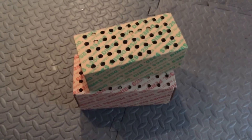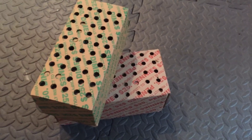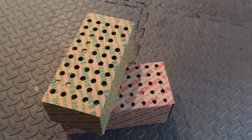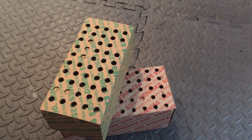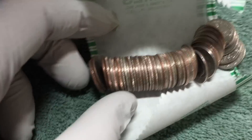Hey YouTube, another week of the box of dimes and pennies. We're going through the dimes looking for silver and pulling the wheat pennies - and hopefully anything older - out of the pennies. Can't wait to get into these. For those of you that want to just see the results, you can fast forward right to the end and I'll show you what we found. Thanks for watching.